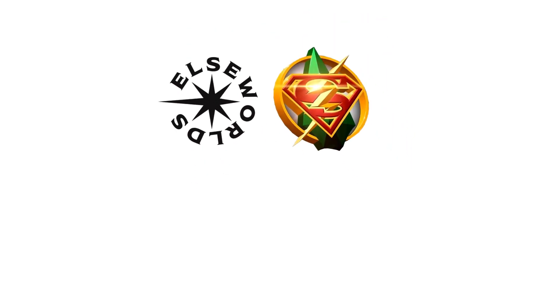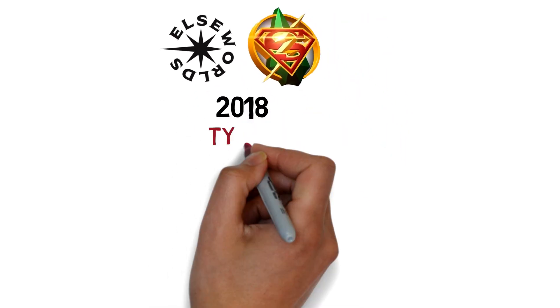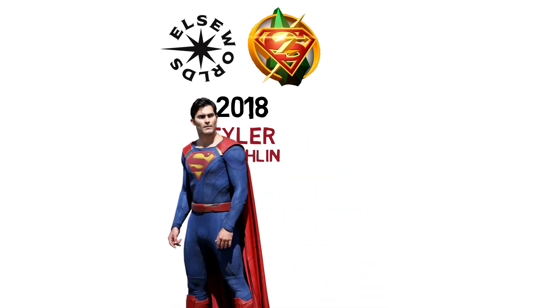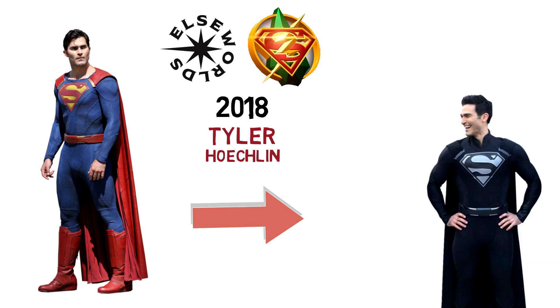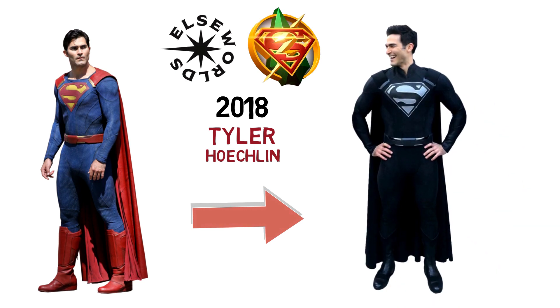In the Arrow vs. 2018 Elseworlds crossover event, as featured on The Flash, Arrow, and Supergirl, we get to see Tyler Hoechlin in a black Superman suit. Instead of it being Clark Kent, this evil Superman is Dr. John Deegan, who warped reality using the Book of Destiny, giving himself the looks and powers of Superman. Apart from the change in colour, the suit is different as it has a high collar covering the neck.